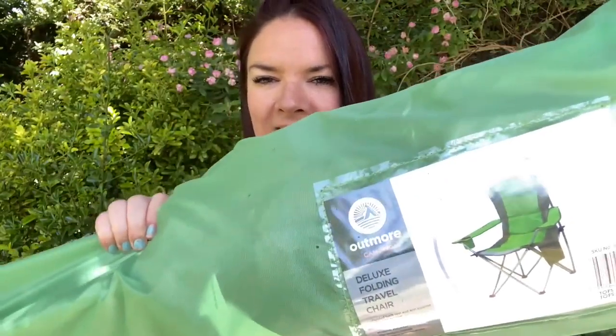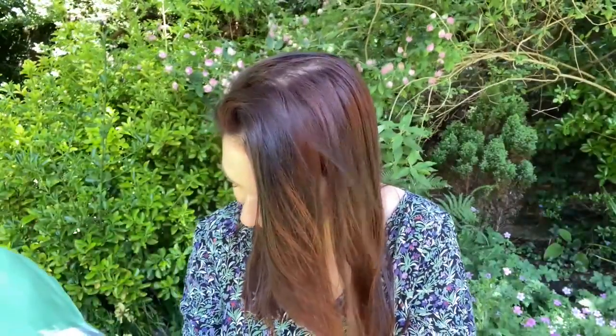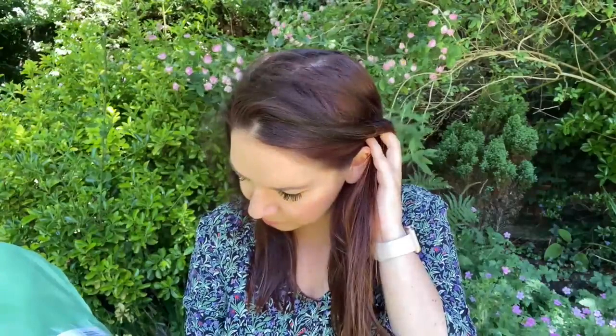Now for my final thing — the camping chairs. I've got three of these deluxe camping chairs. They're called Outmoor Camping Deluxe Folding Travel Chair with padded backrest and arm support, side pocket, and they fold away for easy transportation. I went for the green and grey because it matches our tent exactly — we'll look very smart when we go camping. One for me, one for Lee, and one for Toby. They're £25 each. Because they're larger chairs you can rest your head on the back, which is really nice support.